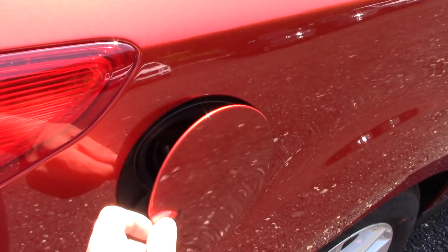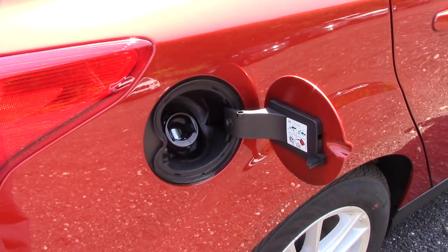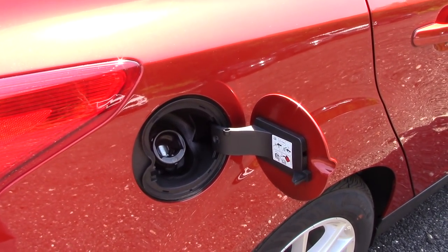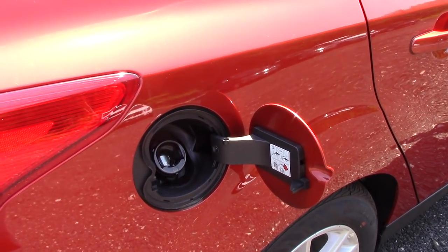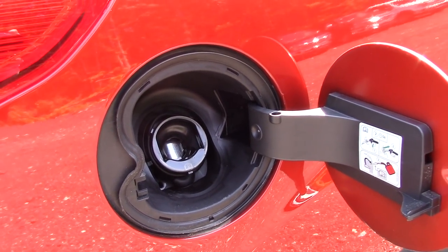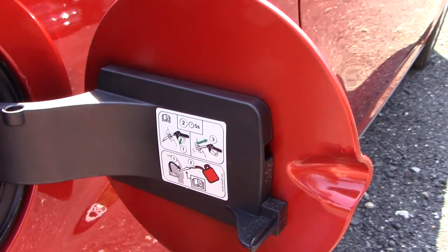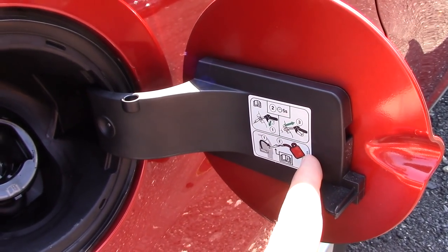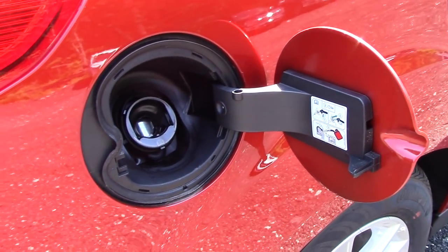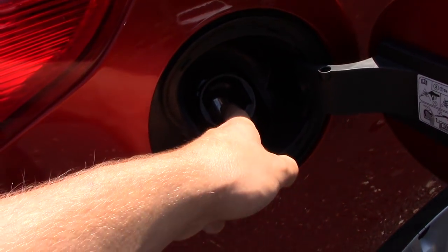Opening the lid to the 12.4-gallon fuel tank — according to the window sticker you should see around 26 miles per gallon in the city and 38 on the highway, which isn't bad at all. They give you a capless fuel filler so you don't have to worry about the cap dangling and scratching your paint. There are instructions here noting that if you need to use a fuel reservoir, you need to use the funnel from the trunk to bypass the valve inside.